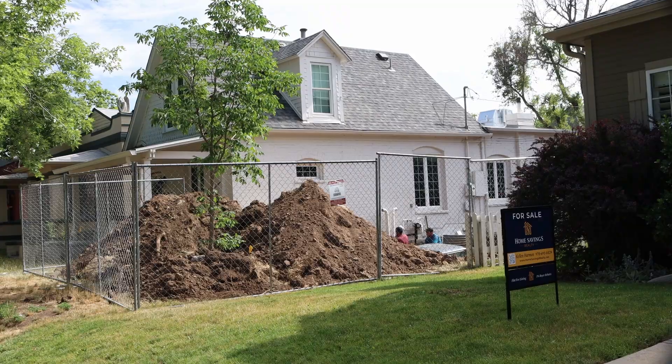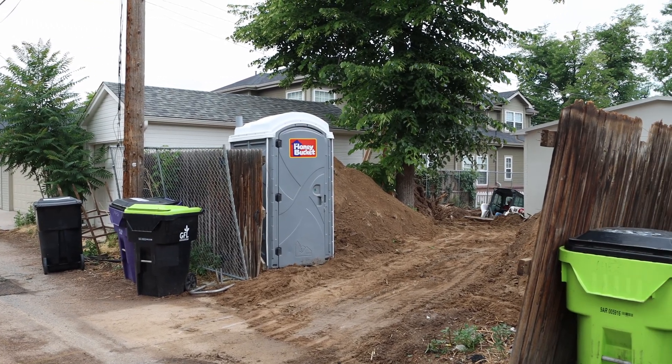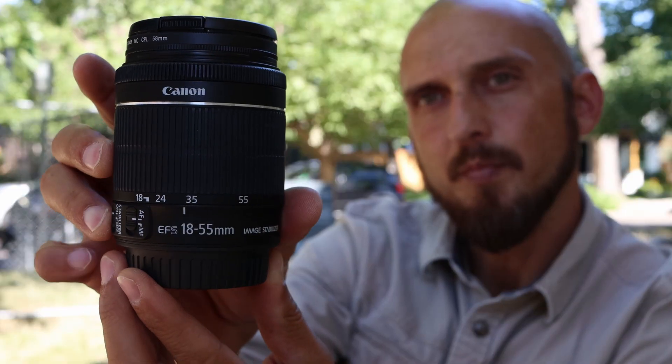In this video we're going to take a look at another basement dig out that we're doing in South Denver, about a mile or two away from the other job that we just finished up with. We're also going to take a look at some camera lenses. But wait, that's not all — if you can guess the bid price of this patio...